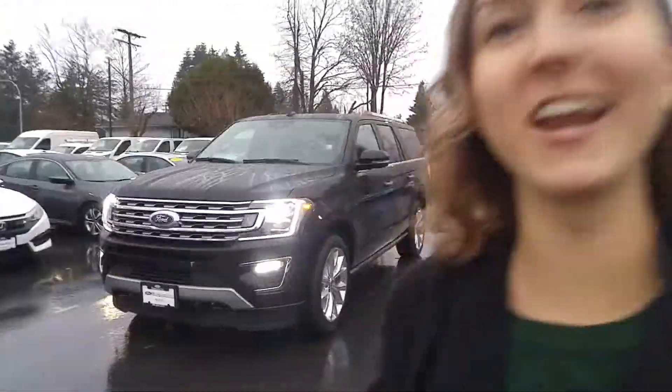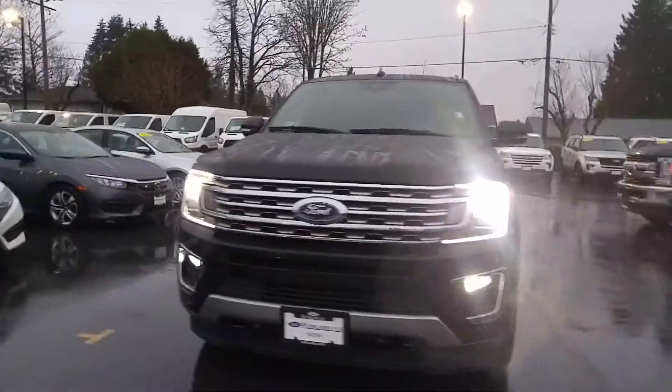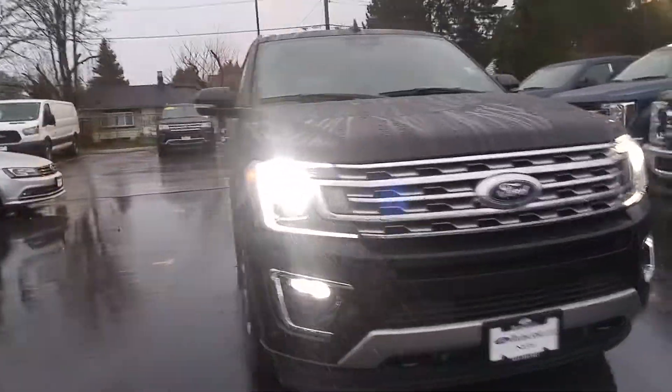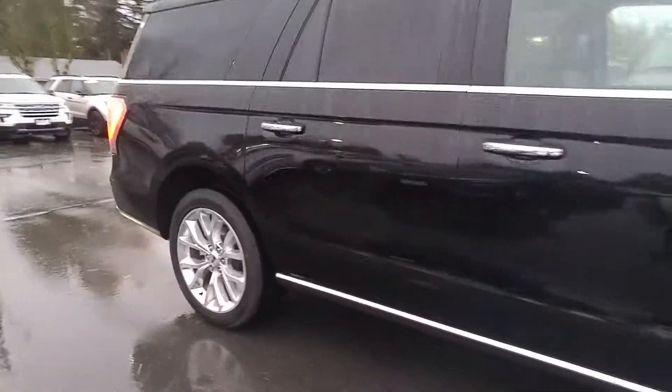Arianne here from Mainland Ford. Here's a quick video on our 2018 Expedition Max Limited. This is a 302A, so it's the highest level Limited you can get. There are different trims within the trim levels.